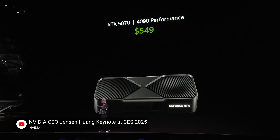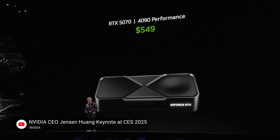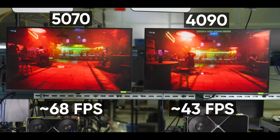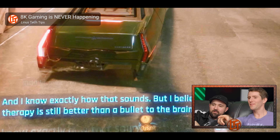But at least AMD didn't claim their base 70 tier card is equivalent to an RTX 4090. In some games, the RTX 5070 can use multi-frame generation to put out more frames than a 4090 that's not using frame gen — as long as you like artifacts. It belongs in a museum.